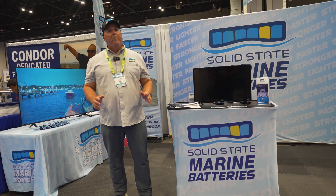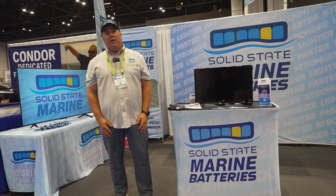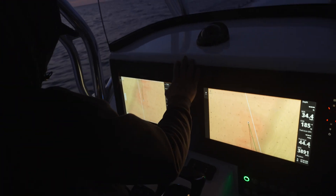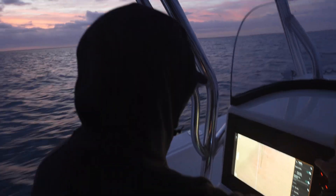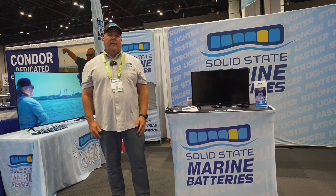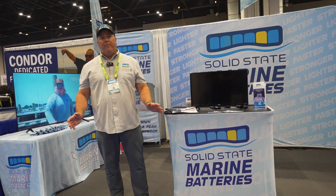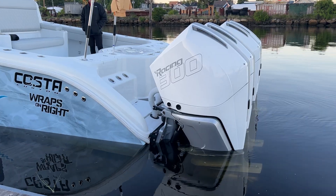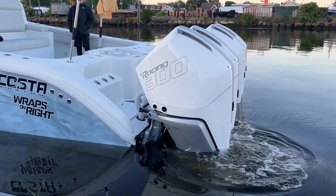They're all smart batteries with their own BMS, and this solid-state technology allows you to use the full range of the battery from 100% down to 5%. It is faster charging, with a wider range of temperatures from 150 down to minus 4. It can be used for ice fishing and on your boats in all applications — from trolling motors, house batteries, gyros, starting batteries, and all of your electronics.